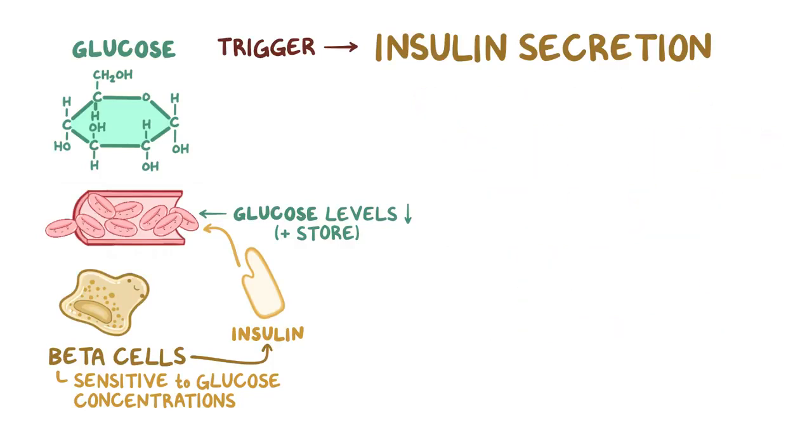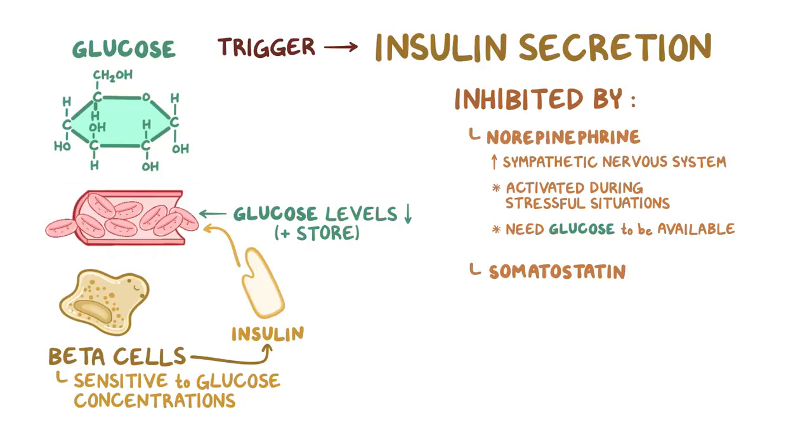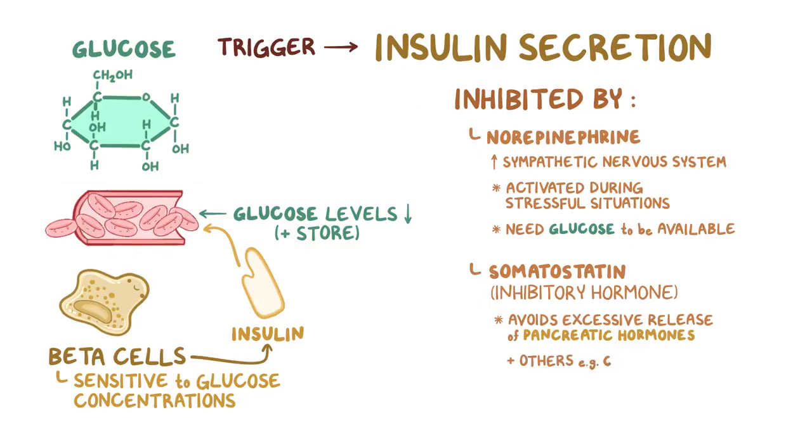On the other hand, insulin secretion is inhibited by norepinephrine from the sympathetic nervous system, which is activated during stressful situations that demand high energy consumption and need glucose to be readily available in the blood. Other molecules that inhibit insulin production include somatostatin, which is classified as an inhibitory hormone that avoids the excessive release of pancreatic hormones and other hormones like growth hormone.